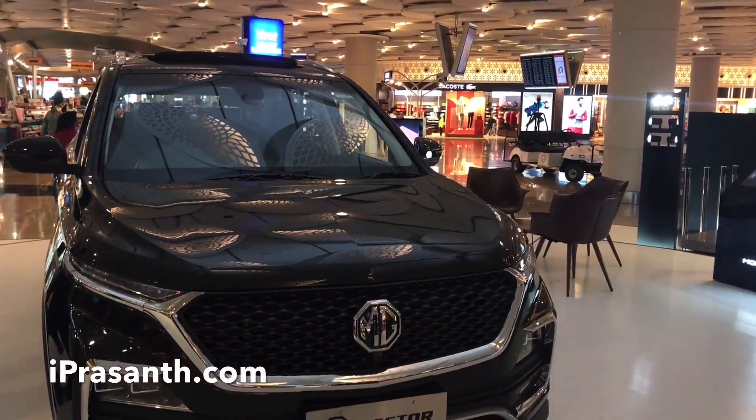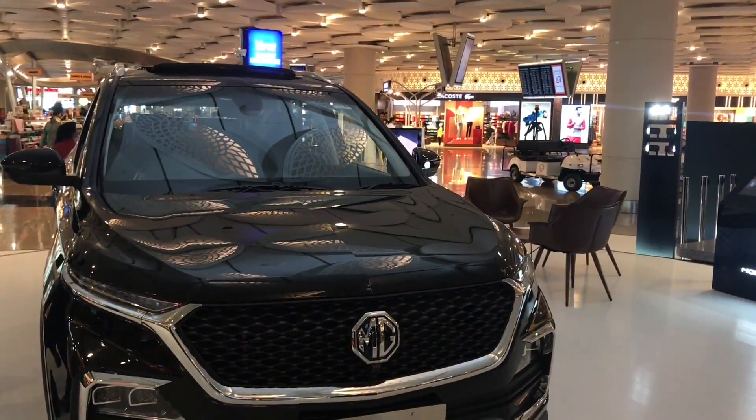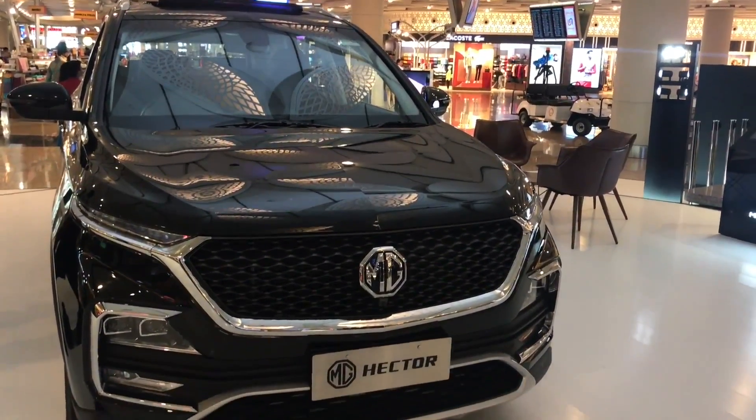Quite nice. This was at a Mumbai airport.